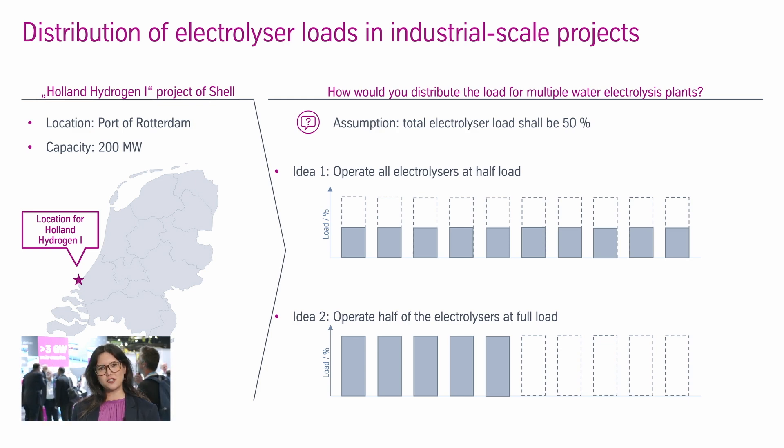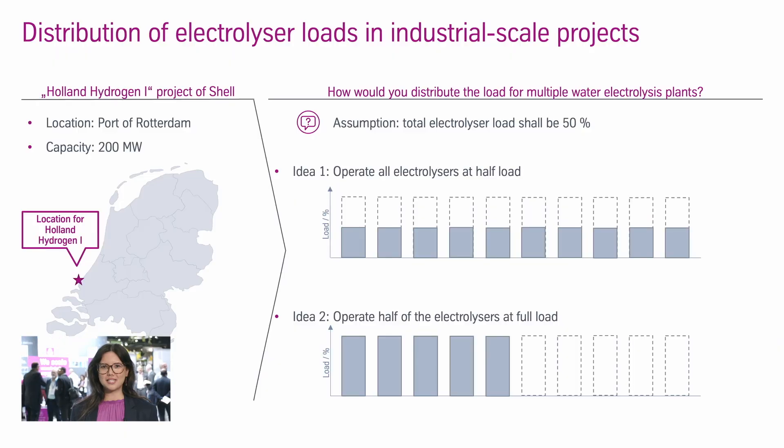Let us assume that 50% of the total electrolysis load will be required. The question is: how should the 50% load be distributed? Let's say we have 10 bars representing the 10 modules in operation. One idea could be that all of the modules are operated at 50% load.